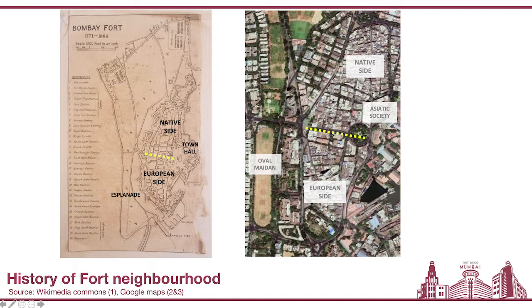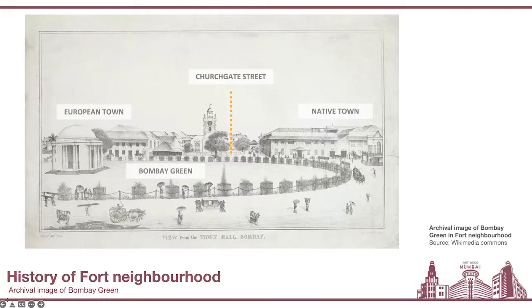You had the Bombay Green, which later many of us know as Horniman Circle. And then finally, you also have the Town Hall, which one knew if visiting the city in the late 19th century — but today a lot of us know it as the Asiatic Society.